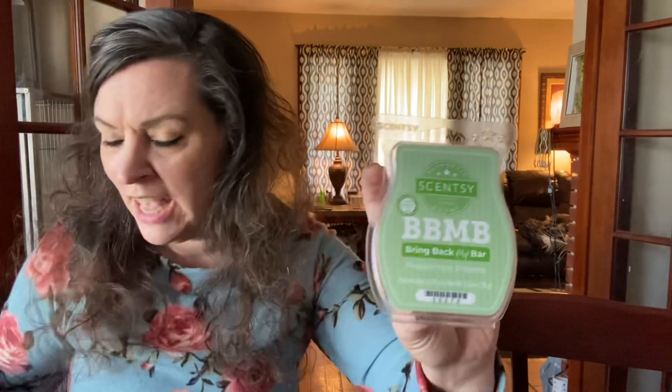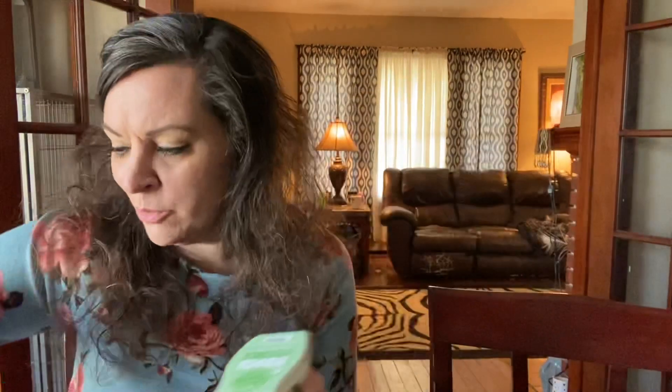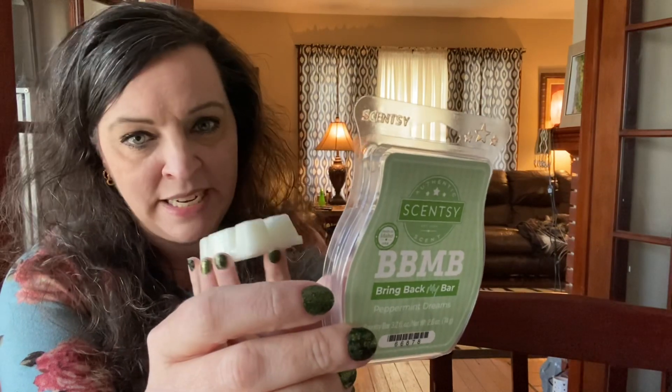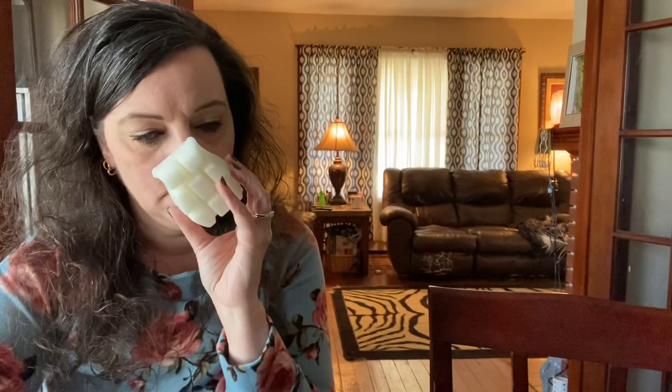And then I also got Peppermint Dreams — I'm pretty sure these two are still in the clearance section. Peppermint Dreams is just like a Girl Scout Thin Mint to me, or a peppermint patty, more like a Girl Scout Thin Mint. It's got that very fresh, very bright peppermint. So if you don't like peppermint you wouldn't like this, but I love it. It's like that cool sensation — like York Peppermint Patty always says. But then I get that dark chocolate note. It's literally like a Girl Scout Thin Mint. I had to get another bar of that.